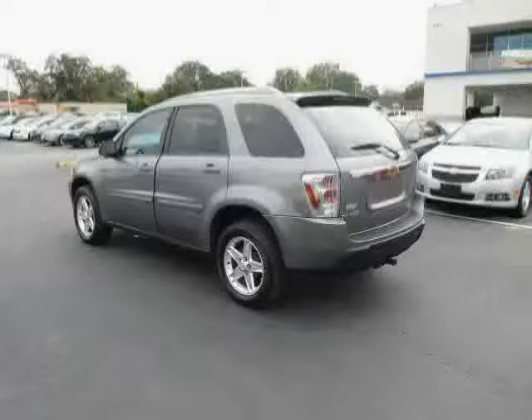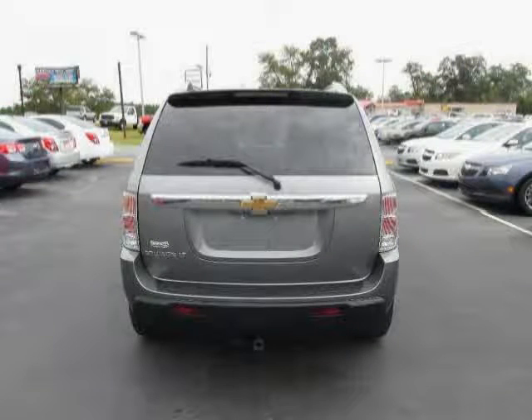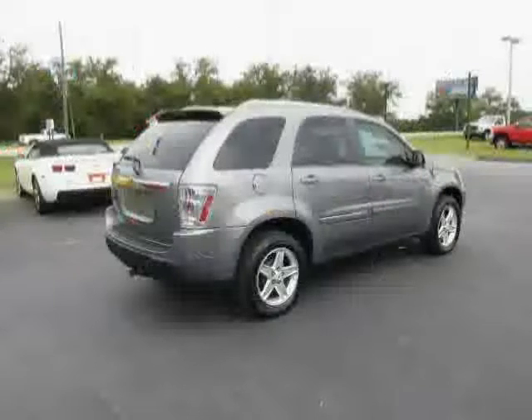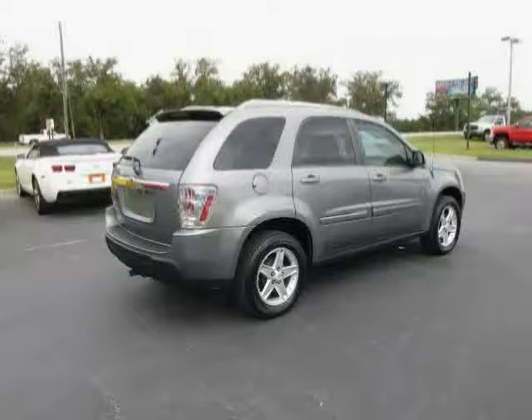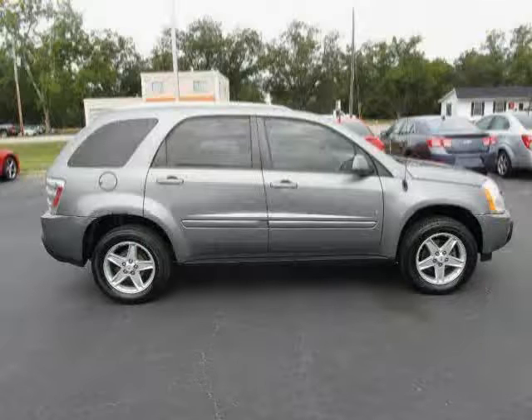And wheels: 16-inch by 6.5 cast aluminum, includes steel spare. Driven with care for 99,020 miles — makes this Equinox an easy choice for you.